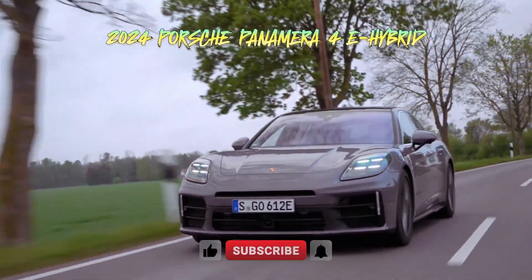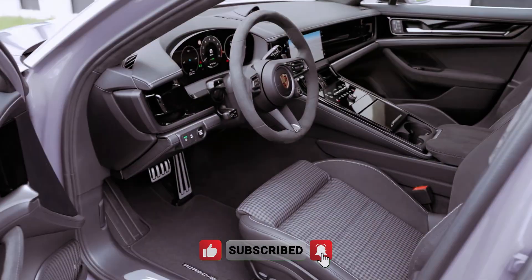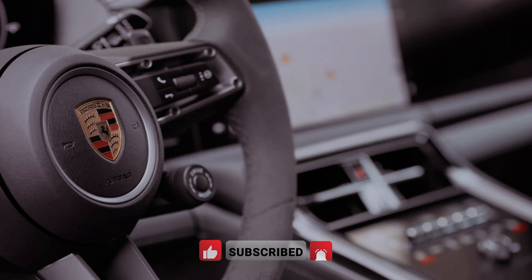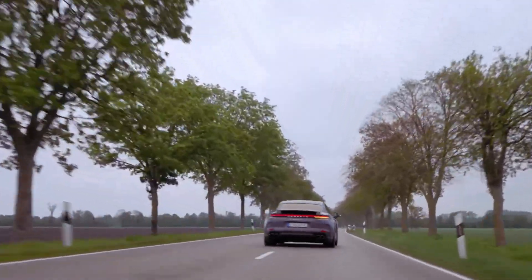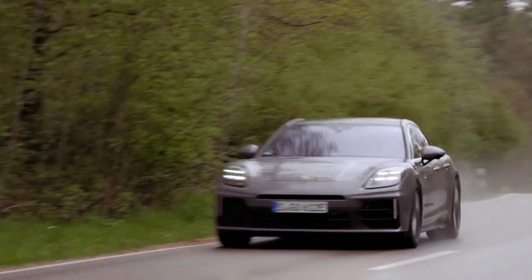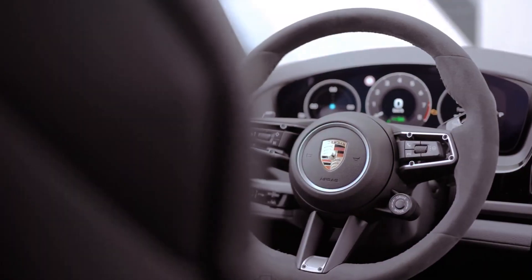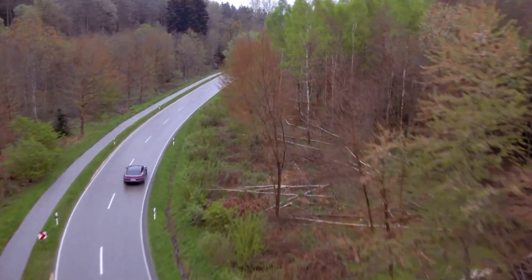In the realm of luxury performance cars, the Porsche Panamera stands as a testament to German engineering prowess. The 2024 Panamera 4 E-Hybrid takes this legacy a step further, seamlessly blending the thrill of electric propulsion with the unwavering performance of a gasoline engine. This harmonious fusion results in a driving experience that is both exhilarating and environmentally conscious, making it a compelling choice for discerning drivers seeking the pinnacle of automotive innovation.